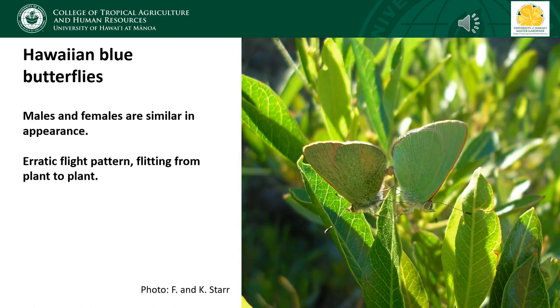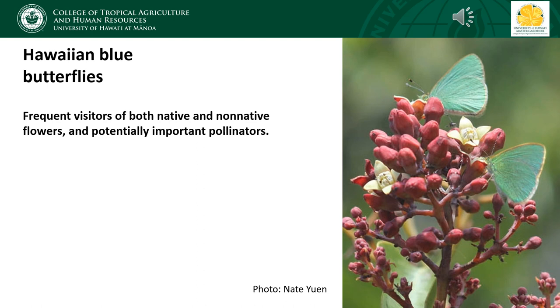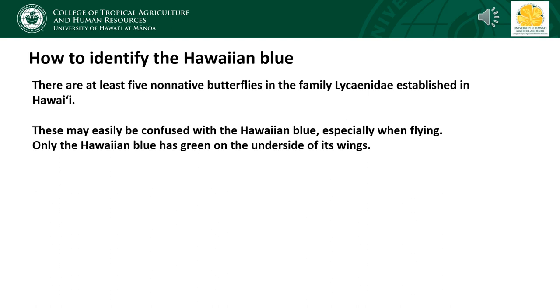Male and female Hawaiian blue butterflies look really similar in appearance and can't be easily distinguished based on coloration or wing pattern. The Hawaiian blue has a very erratic flight pattern, flitting from plant to plant and zigzagging as it flies. Hawaiian blue butterflies are frequent visitors to both native and non-native flowers, so they're potentially very important pollinators of some of our native plants. A good way to see this species in the wild is to focus on searching flowers such as ko'oko'olau, koa flowers, or iliahi (sandalwood). Because the Hawaiian blue is so small, it's easily overlooked and confused with some non-native blues.